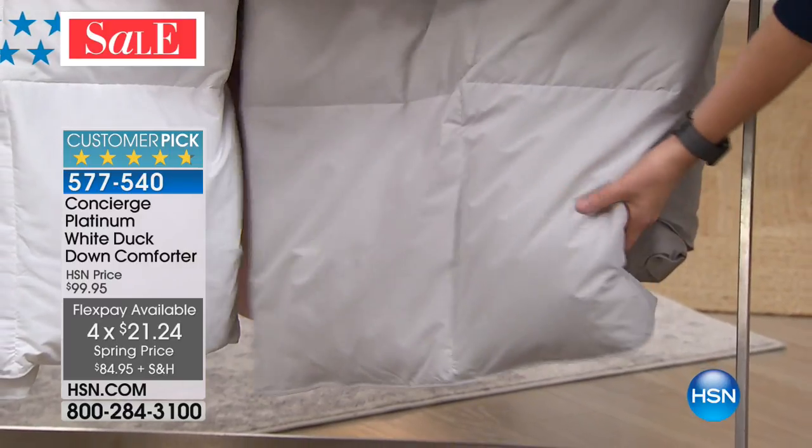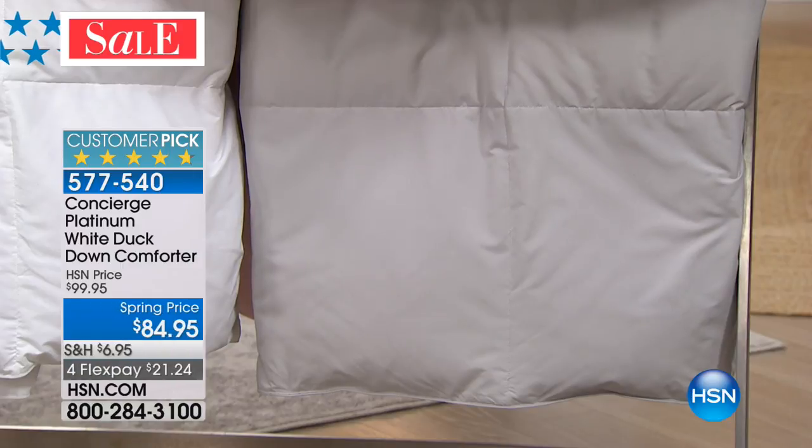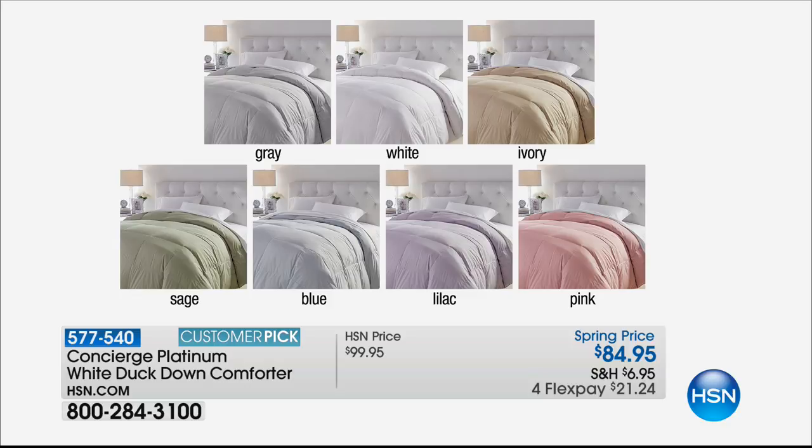And right above it, we have this soft sage green. And there is a light blue — we do have the light blue. In fact, we're going to put the light blue as well. Here's a quick snapshot of all of them: gray, white, ivory, sage, blue, lilac, or pink.